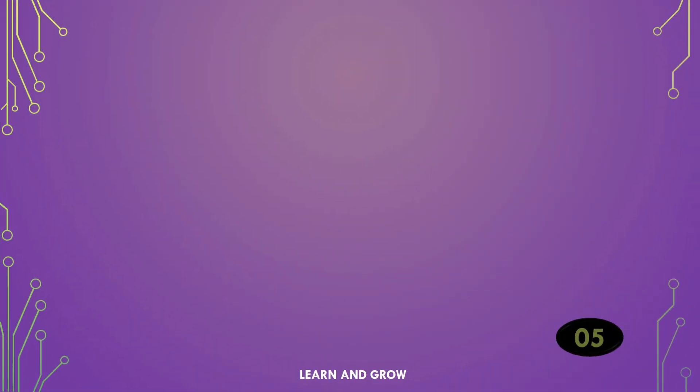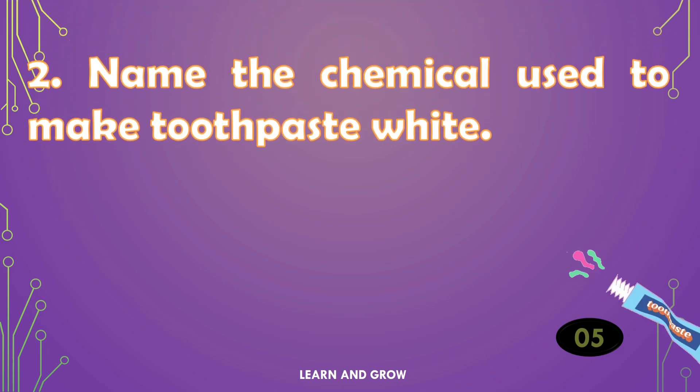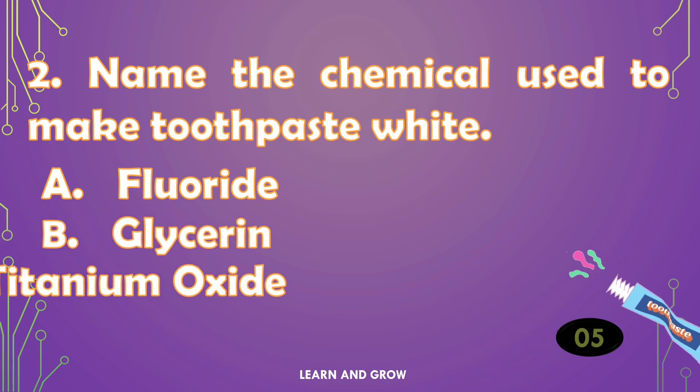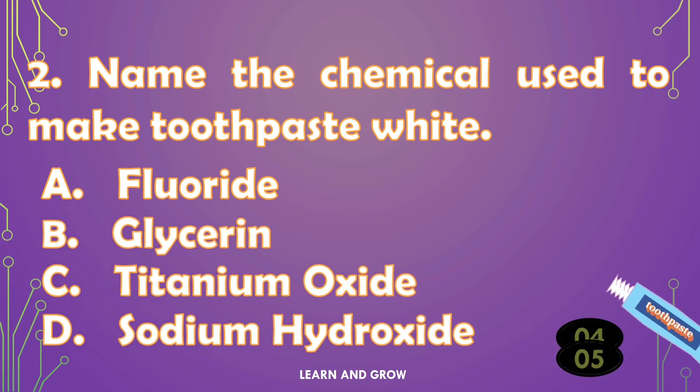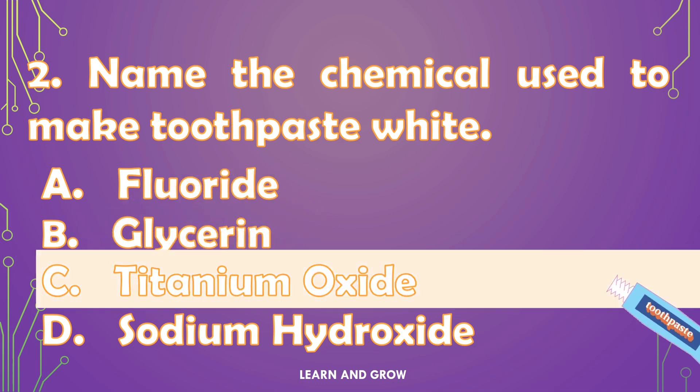Name the chemical used to make toothpaste white. The right answer is option C — Titanium Oxide.